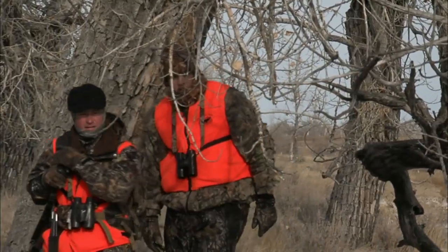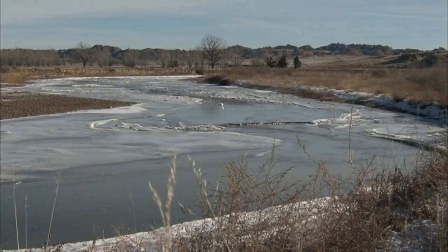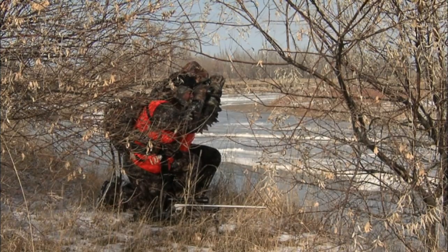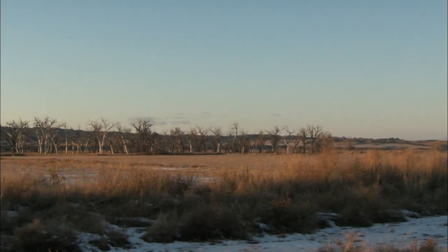Just glancing at the way these guys are dressed I'd almost wonder if they're going ice fishing, but I know better than that — it looks cold. I don't think they've walked a long ways with all those clothes on. But it looks like a fabulous setup right there next to the river bottom. Yeah, this is one of Mark's favorite spots in Montana.